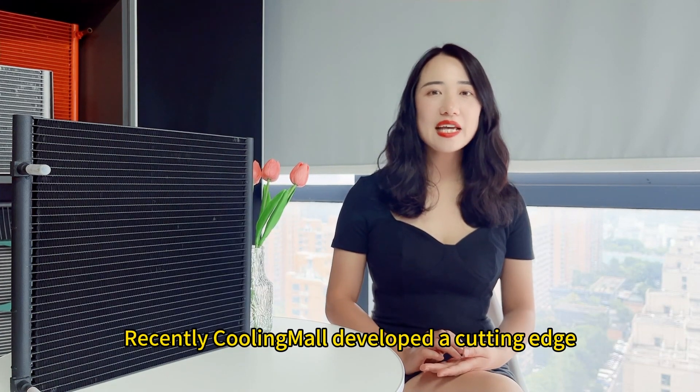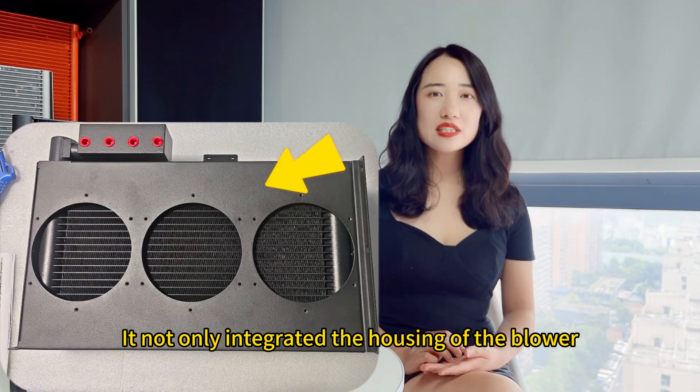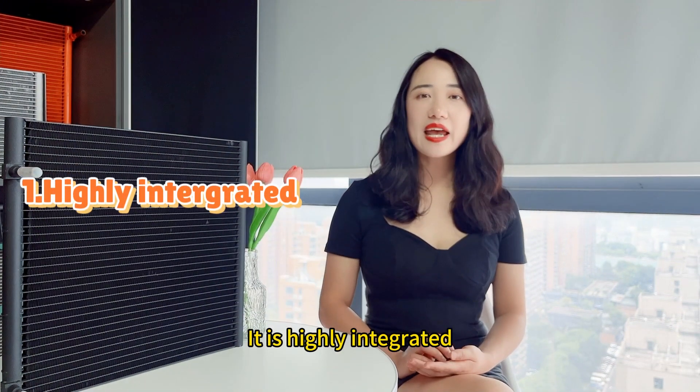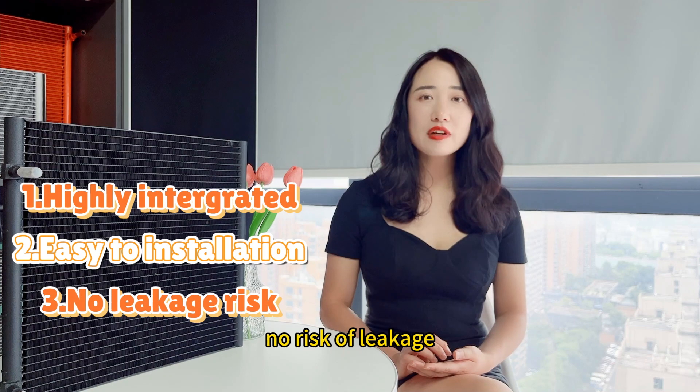Recently, Coolimoy developed a cutting-edge microchannel radiator for liquid cooling system. It not only integrated the housing of the blower but also comes with the liquid collector and liquid distributor. It is highly integrated and very beneficial for customer installation, with no risk of leakage.